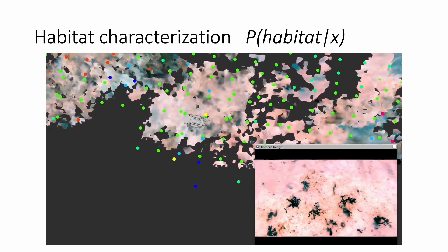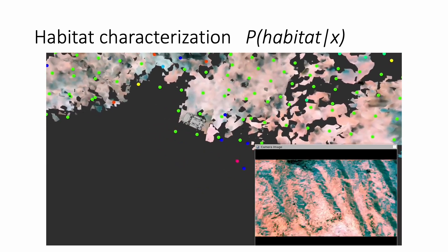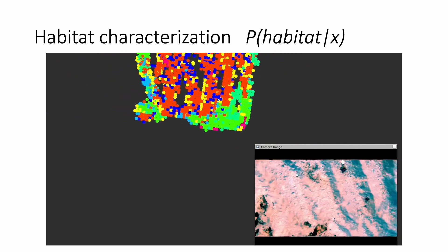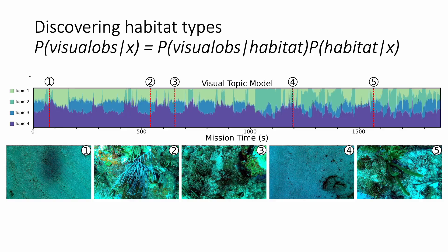CURI can build unsupervised habitat maps from incoming image observations in real-time using the HTTPROST algorithm. Here, for example, we see different types of seafloor habitats being detected by CURI, shown in different colors. Habitat Topic Label 3, shown here in blue, corresponds to regions of dense corals that were automatically discovered by CURI.